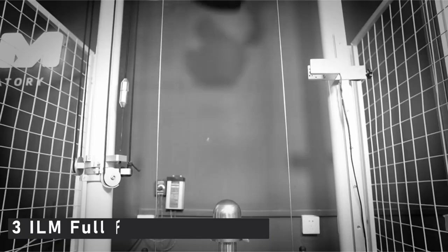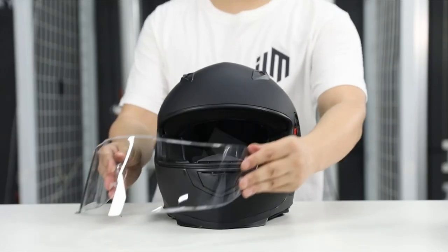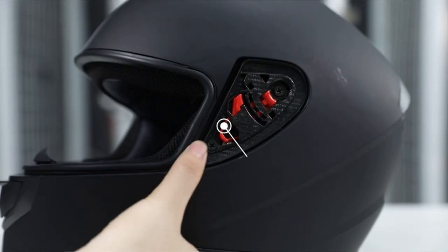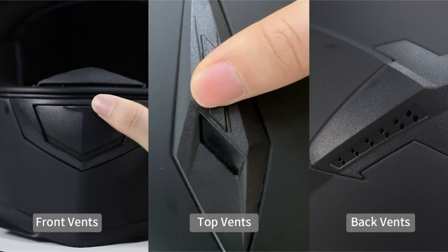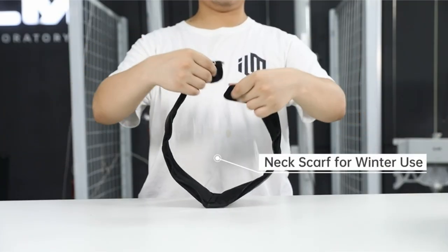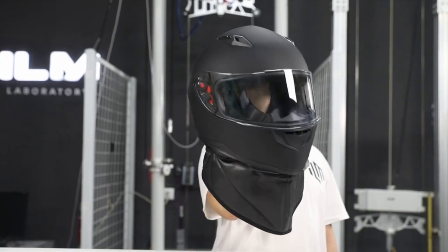At number 3 is the ILM Full Face Motorcycle Helmet. It is one of the most modern helmets for young people, thanks to its advanced Bluetooth system. This Bluetooth is simple and easy to use — you can quickly answer or reject calls without interfering with sound quality. The ILM's Bluetooth technology allows you to talk for 8 hours in a row with a standby time of up to 110 hours. You can listen to music while riding, and within 1,000 feet, this Bluetooth supports a pilot-to-intercom booster.